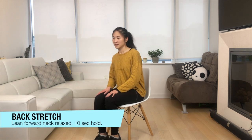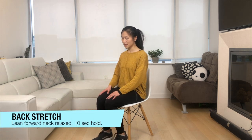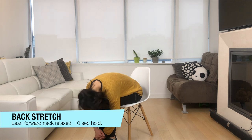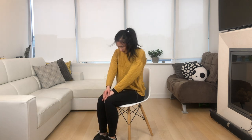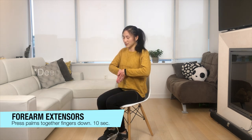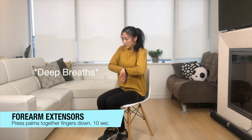You guys are doing awesome, keep it up. We're going to do a back stretch right now — leaning forward, dropping all that weight, relaxing the neck. Breathe in and out. Next up, let's do that forearm extensor stretch — bring those palms right to the center, taking a deep breath in and out.